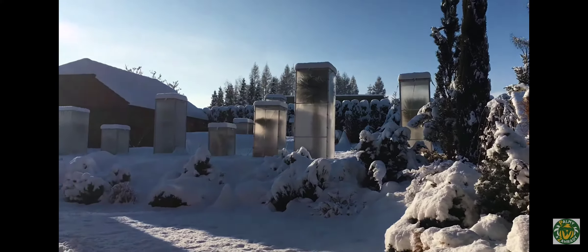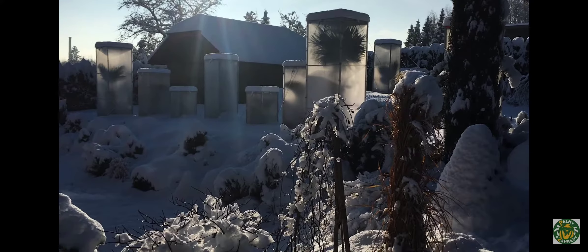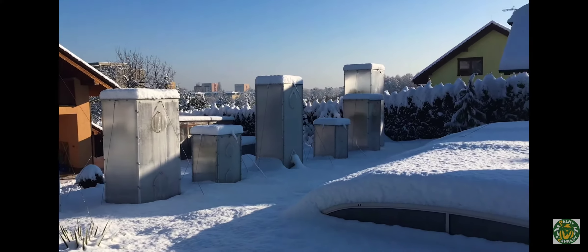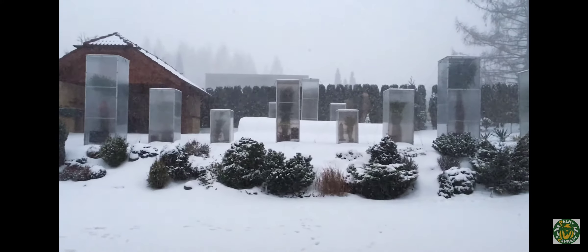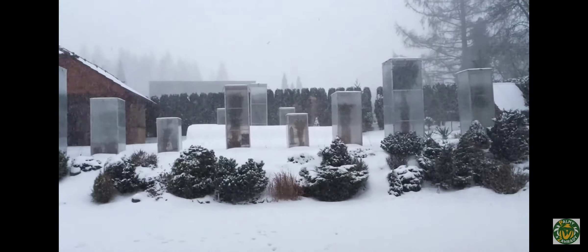Winter: our glass houses are resistant to heavy snowfalls, strong frost, rain and strong winds. The polycarbonate panels enable your tropical plants to have the fullest amount of daylight and sunshine during short winter days, keeping your plants dry.